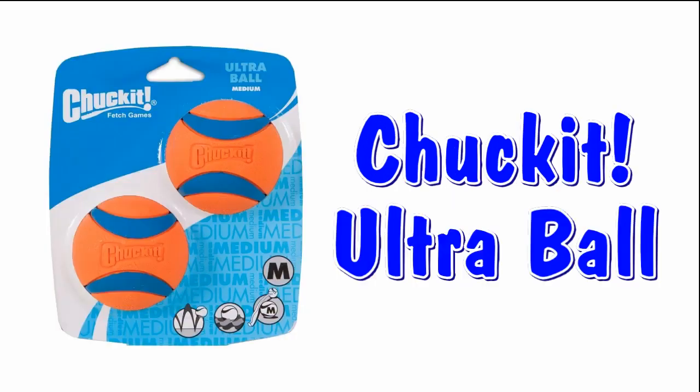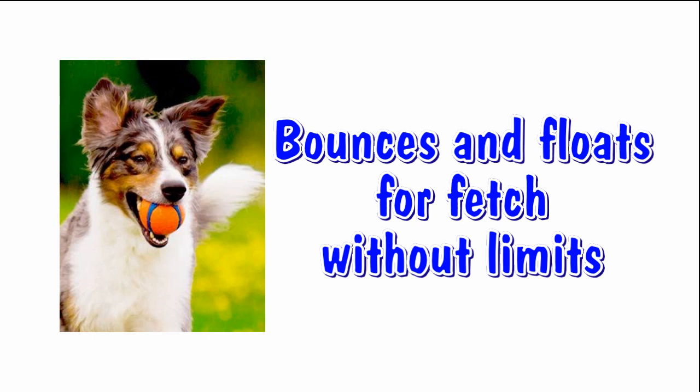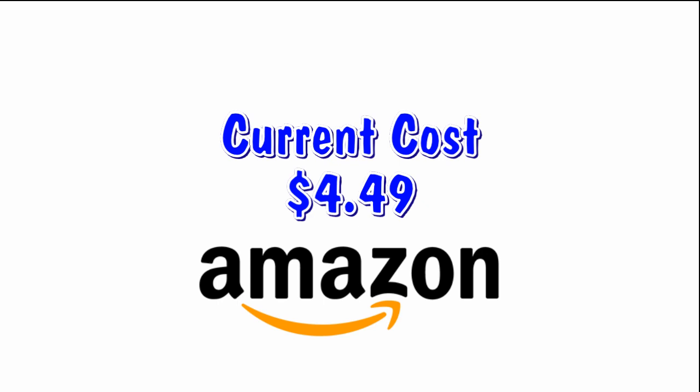The tough and durable Check It Ultra Ball. This ball is very durable and bounces and floats for fetch without any limits. Current cost on Amazon: $4.49.